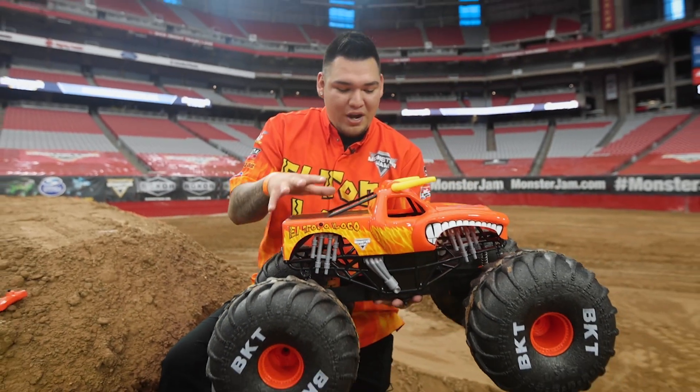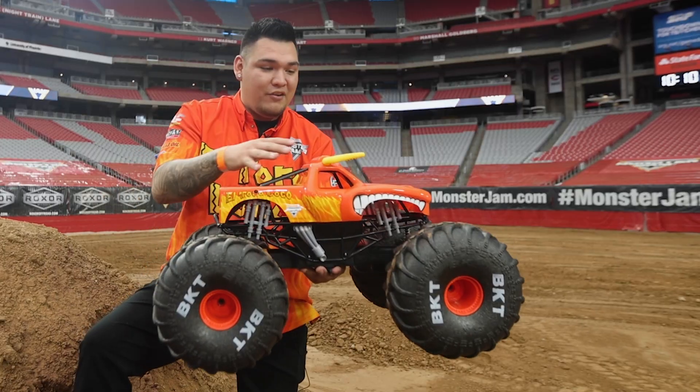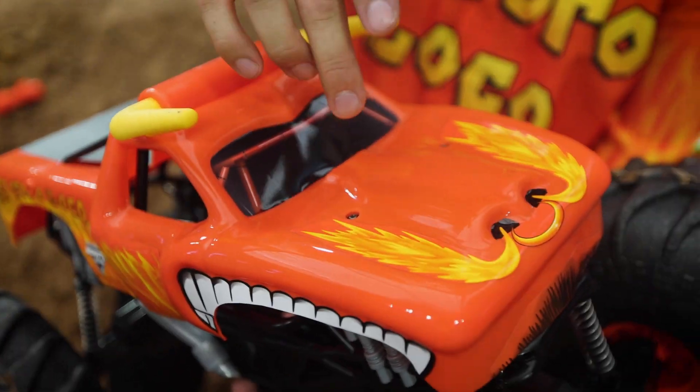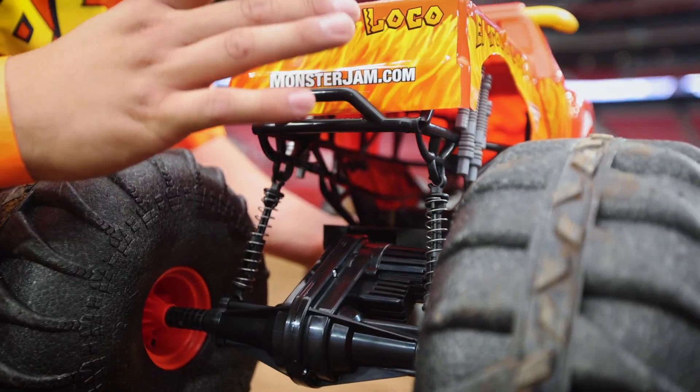As you see here, right in front of me, this is the actual Spin Master RC Monster Jam truck. It's replicated to be just like my Monster Jam truck, El Toloko. Look how cool these horns and the body — the detail, the flame, the teeth. And if you look here, the shock setup is exactly like my truck.